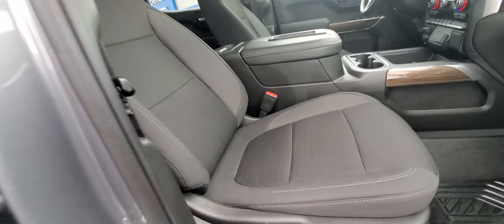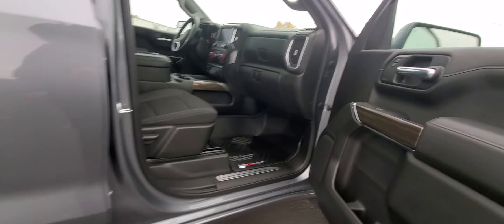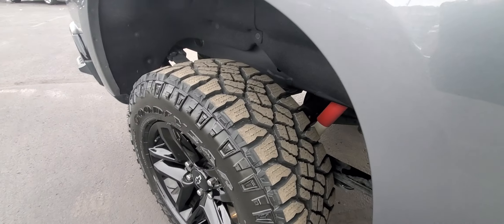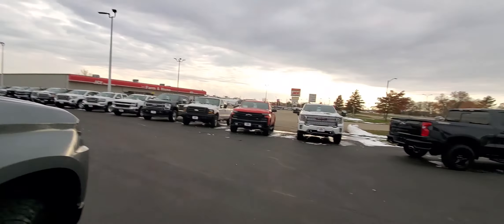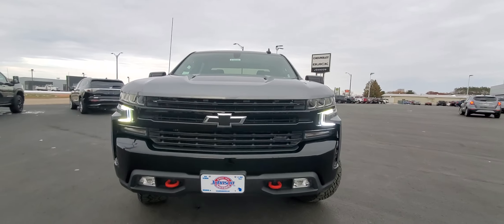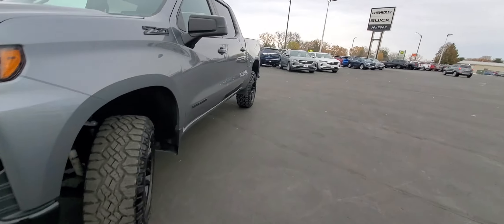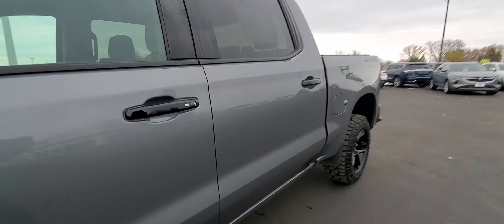Look at our front passenger seat — dual glove boxes. The tires on here look great. I love the look of the Trail Boss — the black grille and red tow hooks.